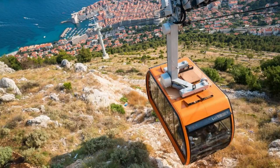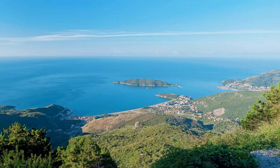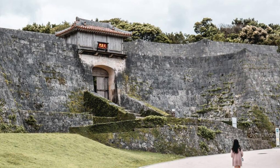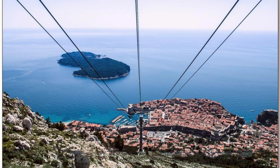Dubrovnik Cable Car. Take a ride on the Dubrovnik Cable Car for panoramic views of the city and surrounding landscapes. Board the cable car near the old town and ascend to the summit of Mount Srđ, which rises above Dubrovnik's medieval walls. Admire breathtaking vistas of the Adriatic Sea, Lokrum Island, and the Elafiti Islands from the observation deck. Visit the Mount Srđ Fort Imperial, a historic fortress dating back to the Napoleonic era, where you can learn about the region's military history and enjoy refreshments at the on-site restaurant. The Dubrovnik Cable Car offers a unique perspective of the city and a memorable experience for visitors.